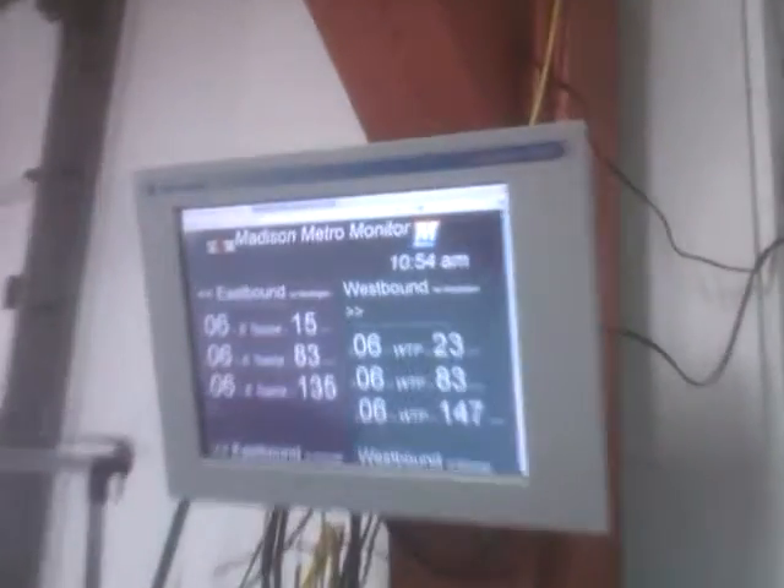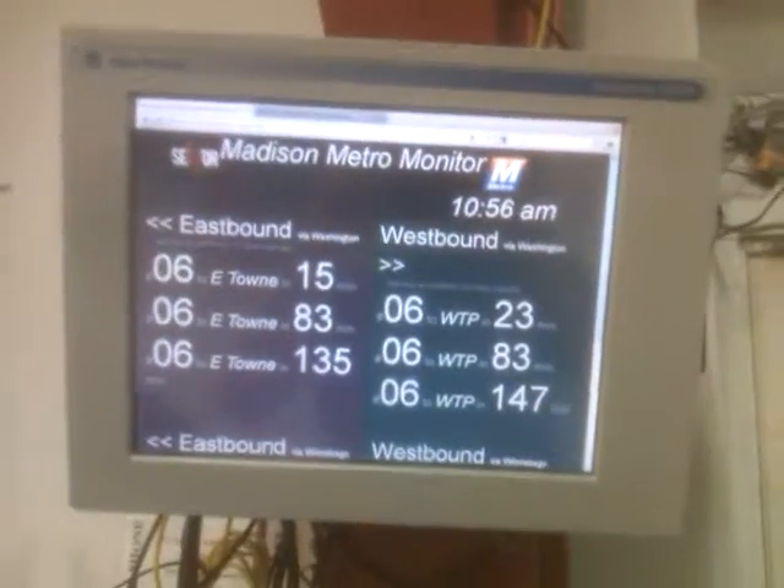Hackerspace walkthrough for April 2011. One of the cool things we have now is the bus monitor — it tells you what buses are coming by near the Hackerspace.